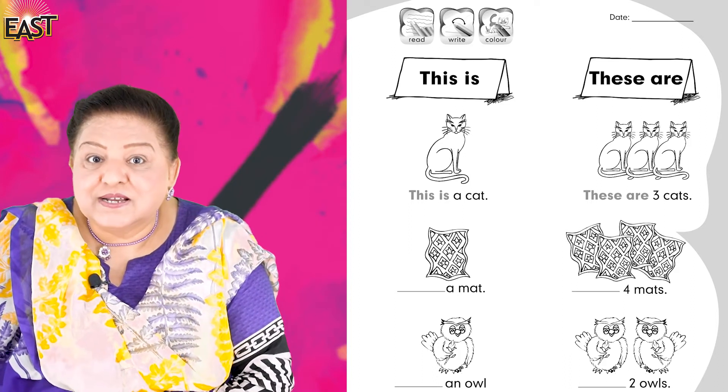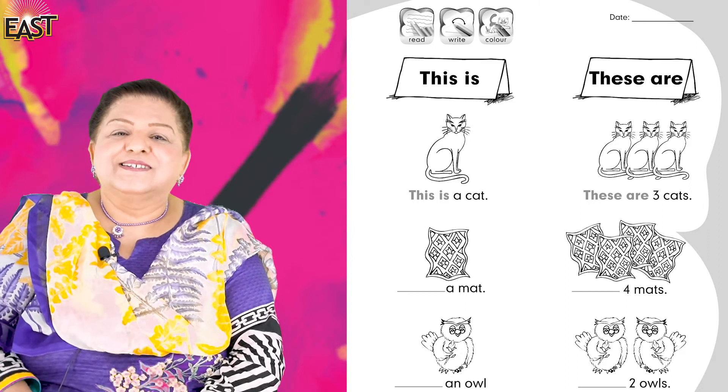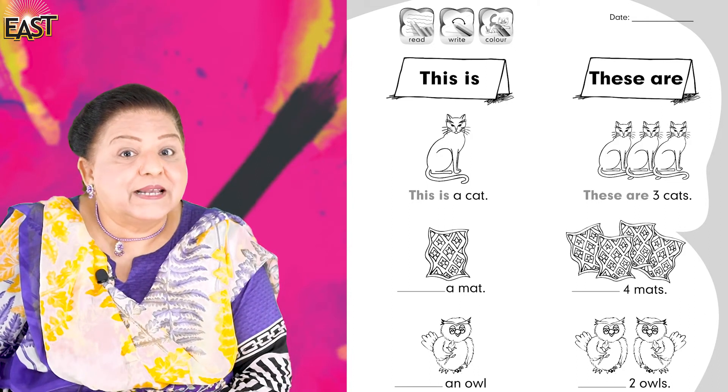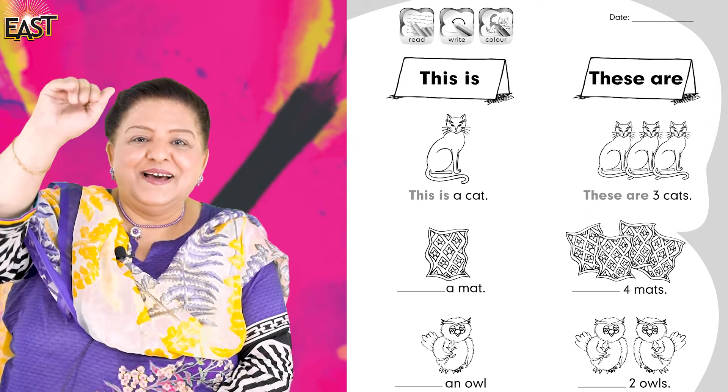So you know 'this is' and 'these are.' Practice and help yourself by practicing again and again. Alright boys and girls, Allah Hafiz.